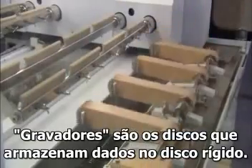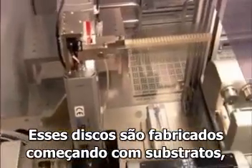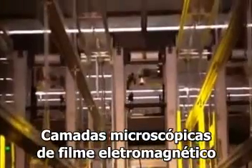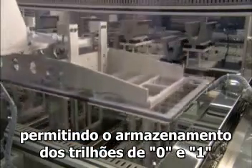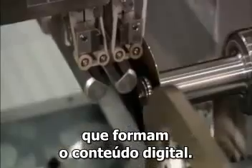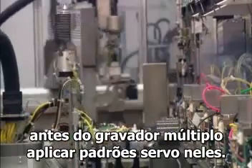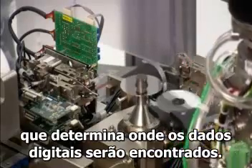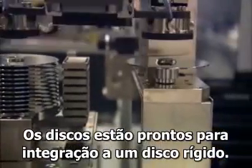Recording media are the spinning disks that store the information on a hard drive. These disks are manufactured starting with substrates, typically made of glass or aluminum. Then, microscopically thin layers of highly specialized magnetic films are applied, enabling the storage of all those trillions of zeros and ones that make up the digital content. The disks are also polished and lubricated before a multi-disk writer applies servo patterns onto each media surface. These servo patterns create a map that determines where all the digital data can be located. The disks are now ready to be integrated into a hard drive.